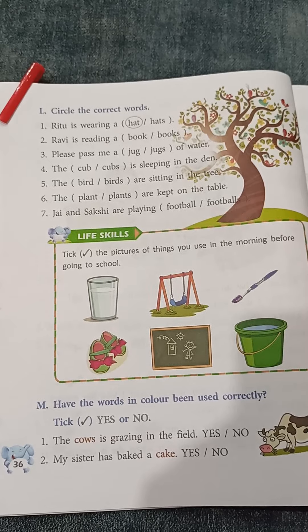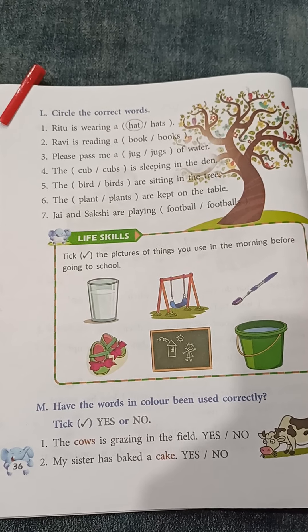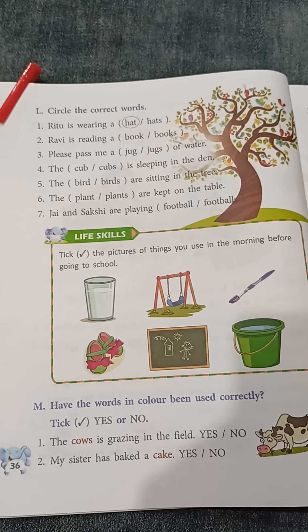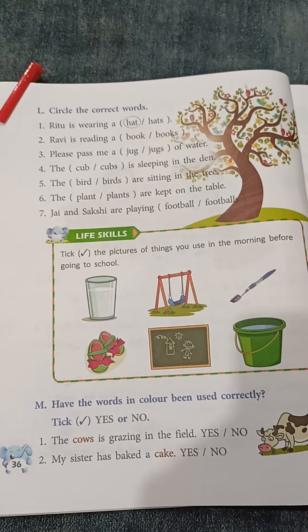Number 5: The bird or birds are sitting in the tree. For question number 5, the answer will be 'birds' because we use 'are' to show more than one.